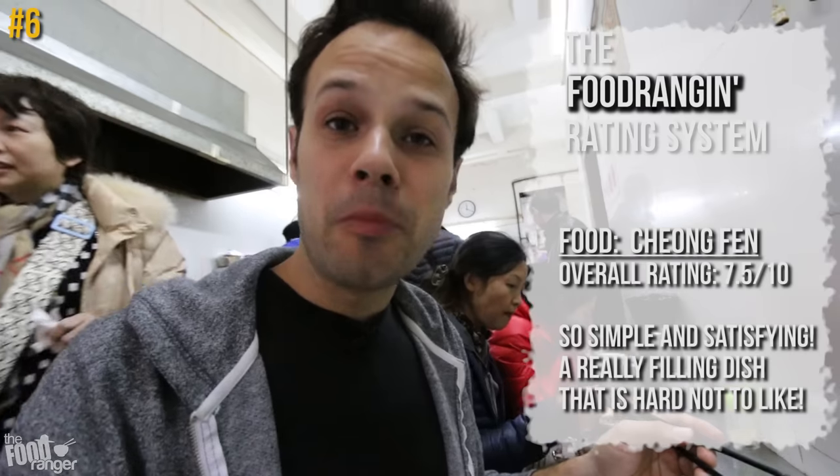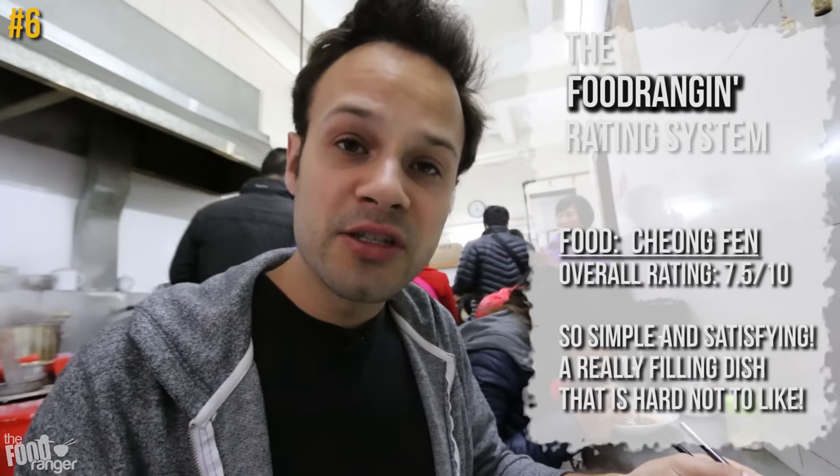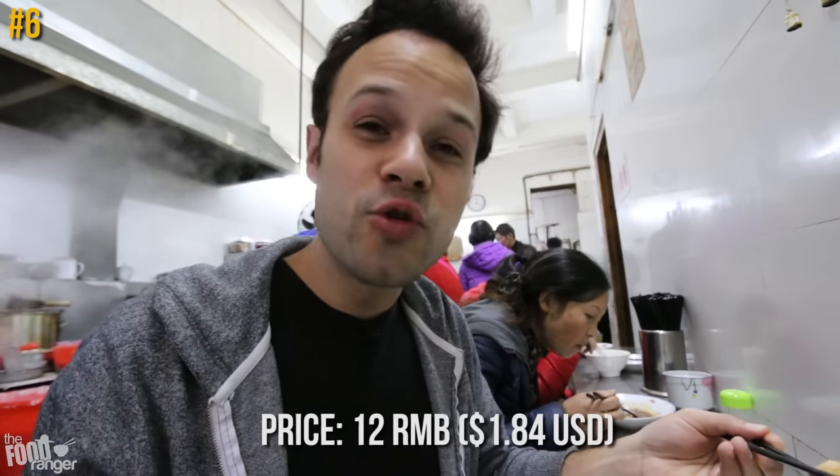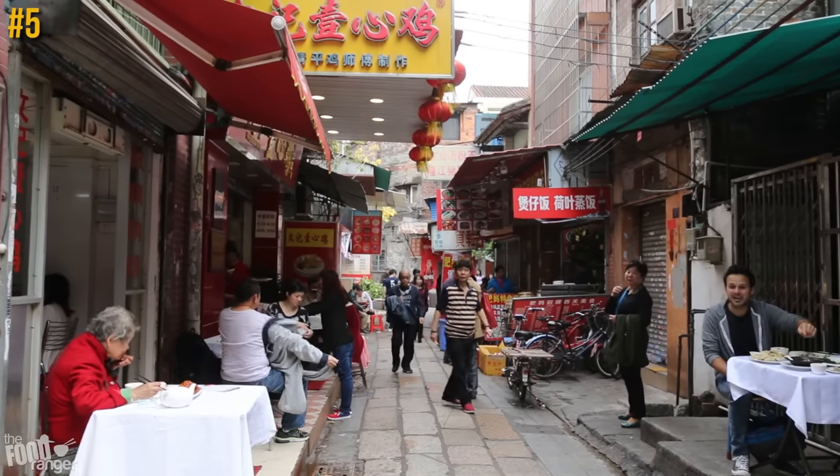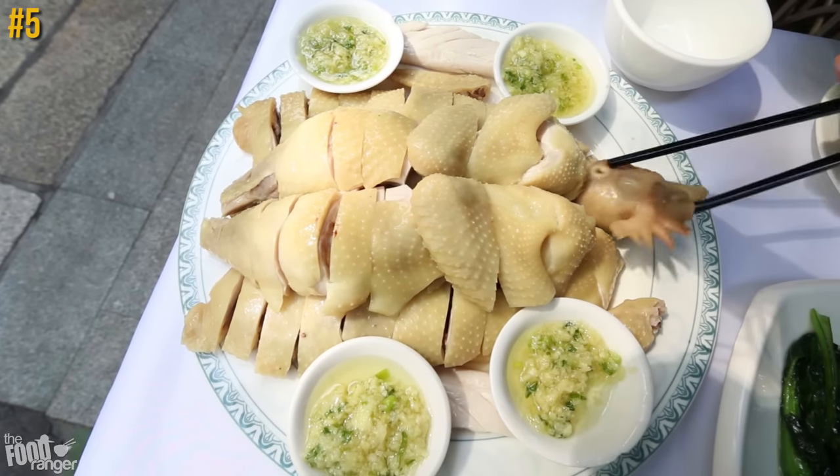You can taste there's a bit of pork and shrimp flavor mixed throughout. The rice flour noodle is quite gooey and soft.